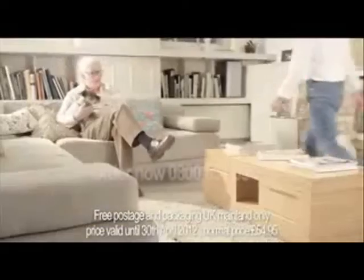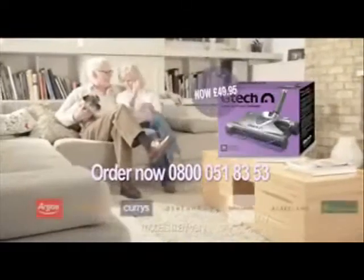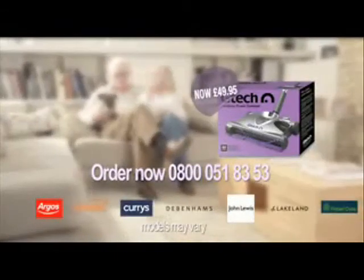The G-TECH Power Sweeper costs $49.95 and comes with free delivery and a 30-day money-back guarantee for direct orders.